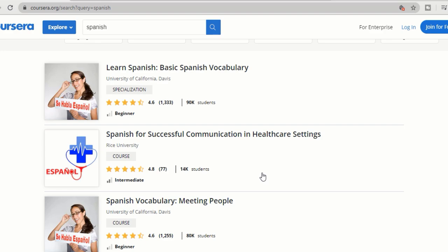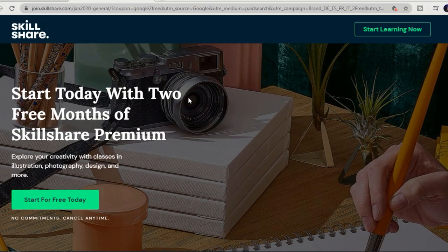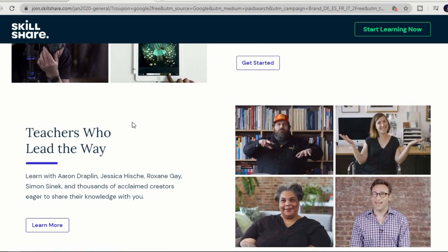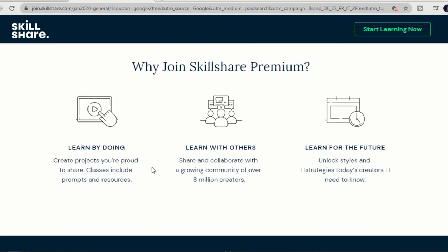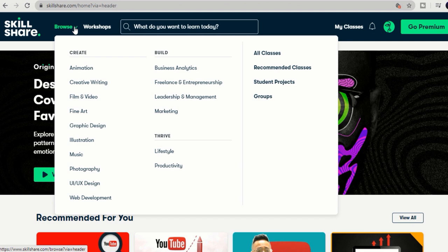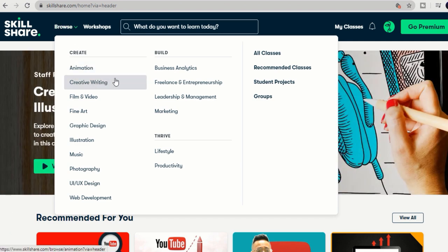If you can't find a specific course, you can switch to another popular website called Skillshare. In Skillshare you can find many topics like creative writing, filming, artwork, and more. If you are thinking of starting your YouTube channel, there are many courses relating to that as well. If you have any specific skills, you can also register as a teacher to teach other people in Skillshare.